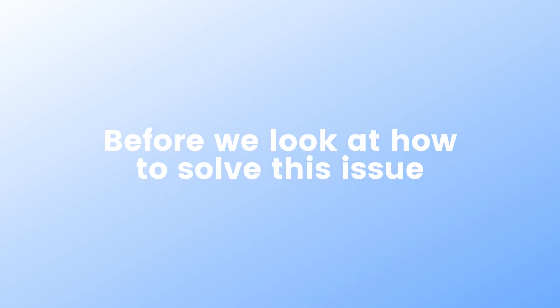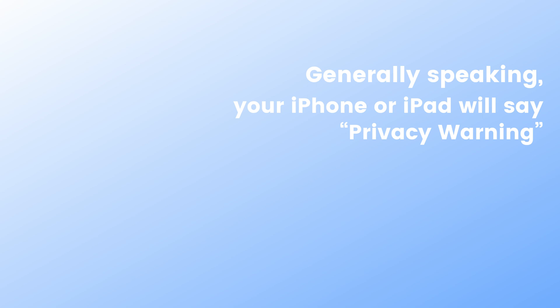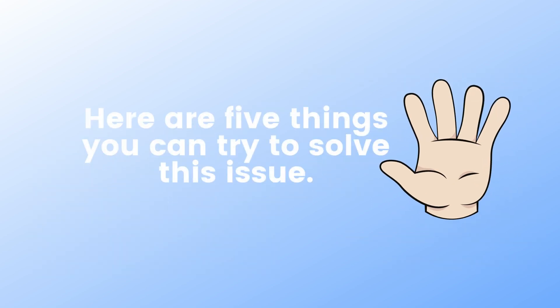Before we look at how to solve this issue, it's worth identifying why the message is showing up. Generally speaking, your iPhone or iPad will say privacy warning when you haven't masked your device's MAC address. As a result, others can see it. Here are five things you can try to solve this issue.